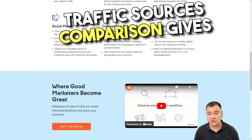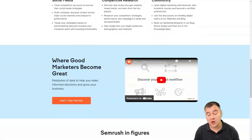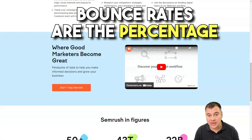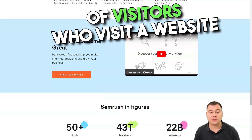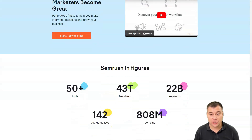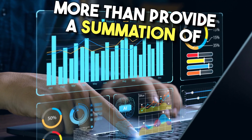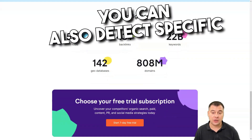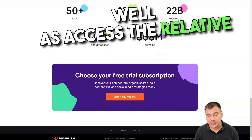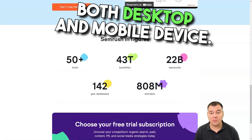Additionally, traffic sources comparison gives you an overview of digital marketing channels for a bunch of rival domains. For those new to SEO, bounce rates are the percentage of visitors who visit a website then leave without accessing any other pages on the same site. The domain overview does much more than provide a summation of your competitors' SEO strategies — you can also detect specific keywords they've targeted, as well as access the relative performance of your domains on both desktop and mobile devices.